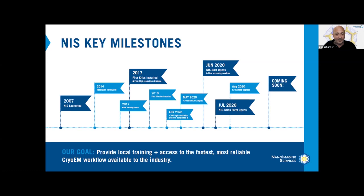Last month we opened our new Boston facility with our second Glacios microscope and we've already seen a dramatic increase in demand from local companies here. Our plan is to continue to add new sites and infrastructure within strategic locations to help make electron microscopy more accessible to everyone.